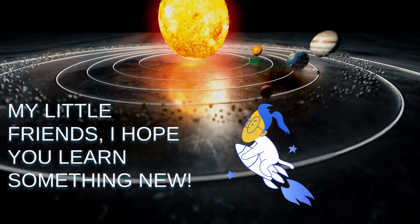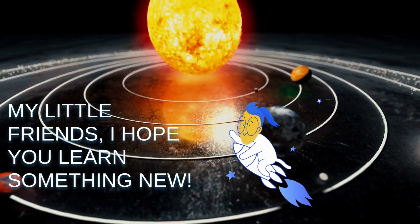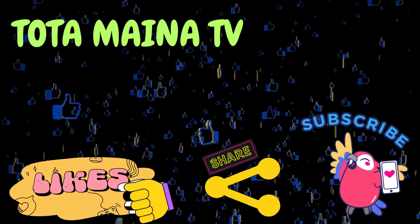My little friends, I hope you learned something new. Goodbye. Likes, share, and subscribe.